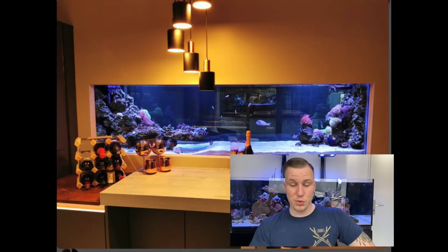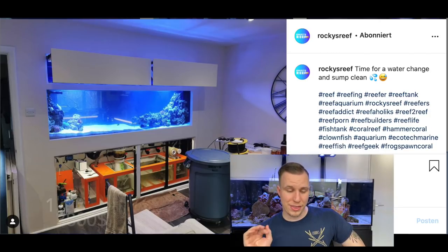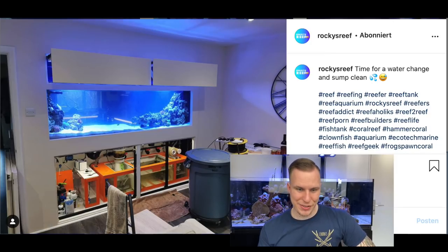The next one is Rocky's Reef. His tank is like a room divider. We've got something like a dream box and a fleece filter, skimmer. I do not see the lighting, so it's hard to guess what that costs. And he paid for that 10,000 pounds, so about 13,800 US dollars.